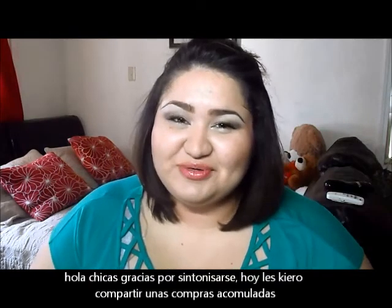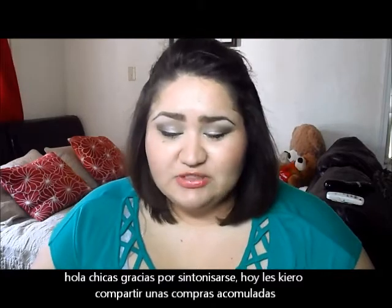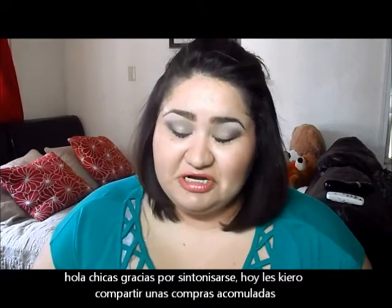Hi everyone, thank you for joining. Today I have a collective haul that I want to share with you guys and it's quite a lot of stuff, so I'm going to get started right now.